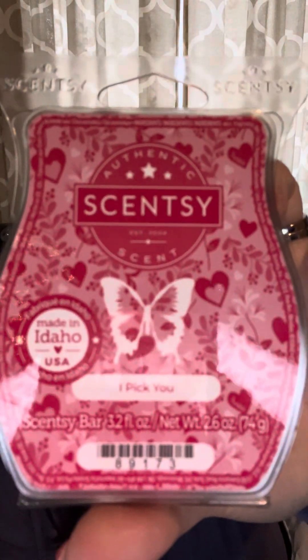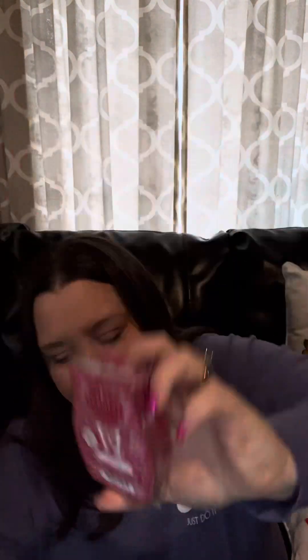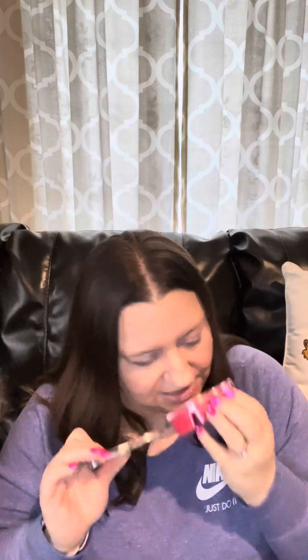I actually had one or two Easter scents in my club for a short time — wish I had kept them in, but I didn't. Next one is I Pick You, and I think this is the one that everyone is saying is floral. Yeah, this one smells a little bit rosy. They all smell very light though — I don't like that.